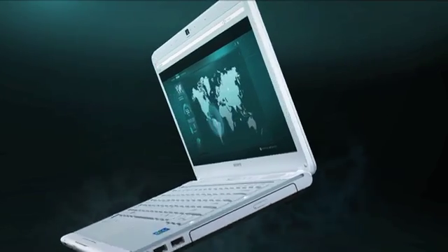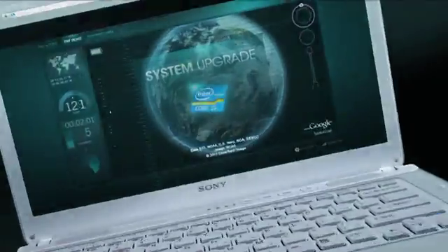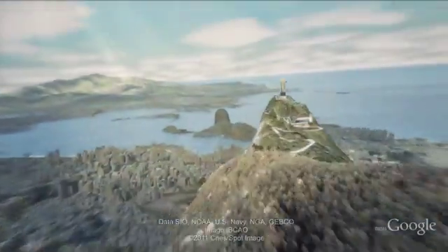Using Sony VAIO laptops powered by second generation Intel Core processors, you have the technology to turn a mystery into a discovery.